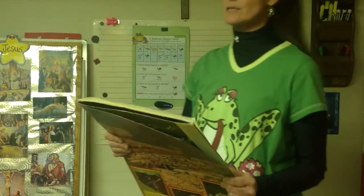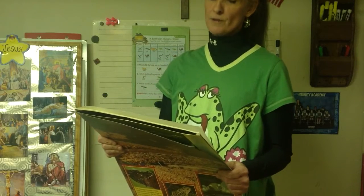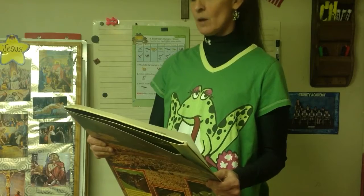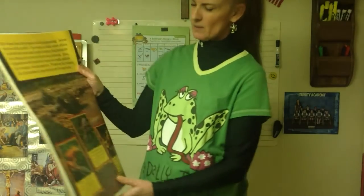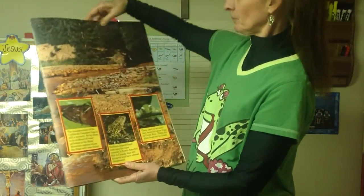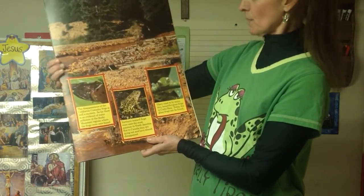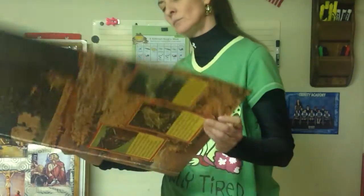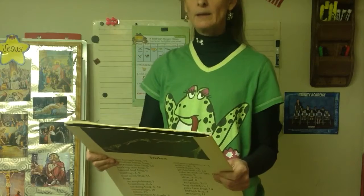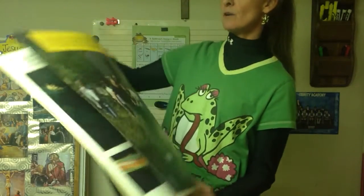Today some frog species are disappearing and some may even be extinct. When cities and farmlands expand, people destroy frog habitats by cutting down trees and draining wetlands. Chemicals sometimes get into their waters and poison them. That's why we want to take care of the earth to keep all the animals alive that God gave us. The frog we usually see in our area is the northern leopard frog. Frogs have been around since the dinosaurs, but now they need our help - we can help by keeping our land and waters clean.